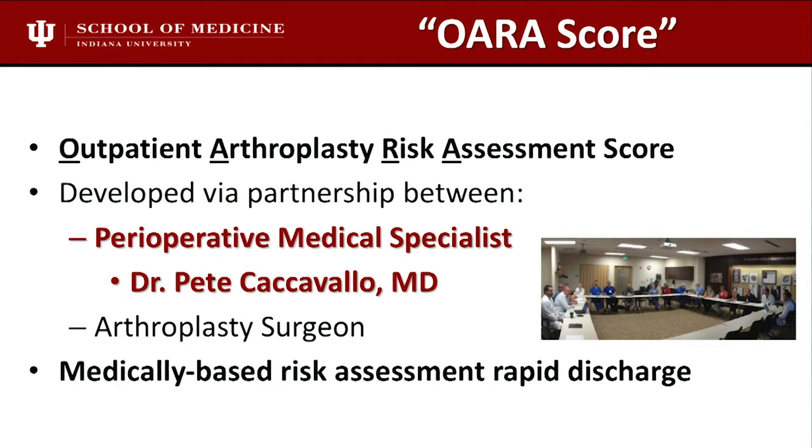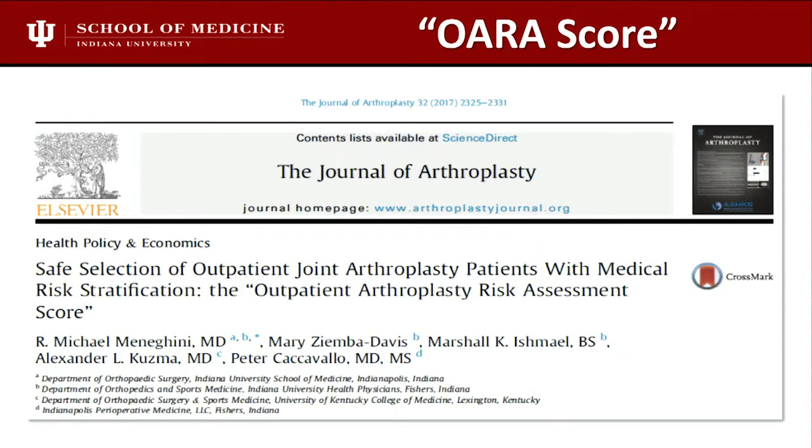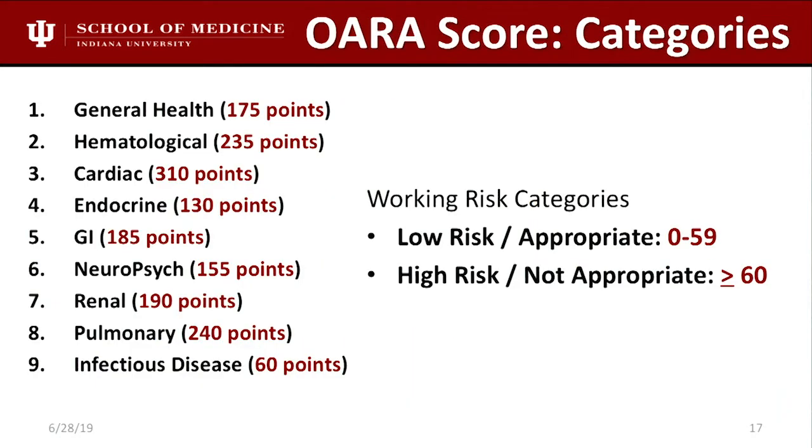We first started on this about five years ago. Pete Caccavello, my internal medicine colleague, gets all the credit for the score itself. Five years ago I told him: when I ask you to do a patient who's early discharge, what goes through your mind? Can you put it in an algorithm? And so this was his way of doing that. We published the first data in 2017. The score has nine components: general health, hematologic, cardiac, and others.